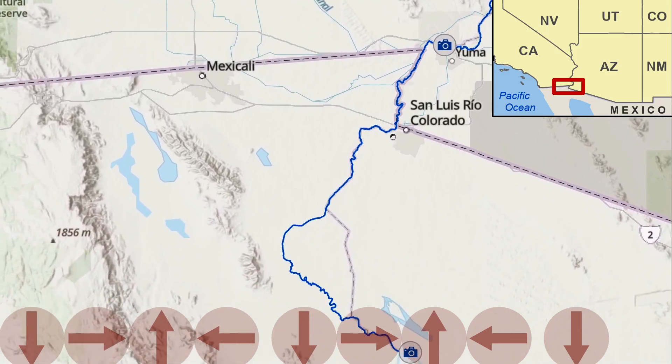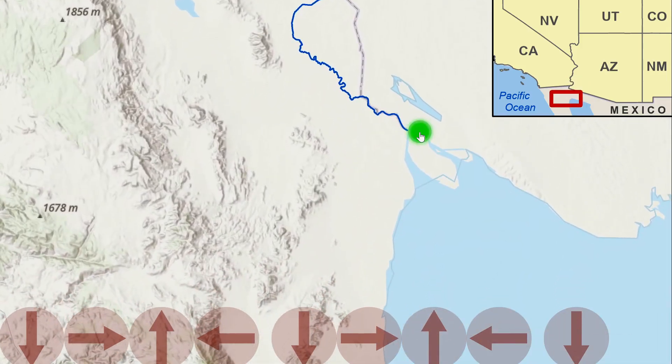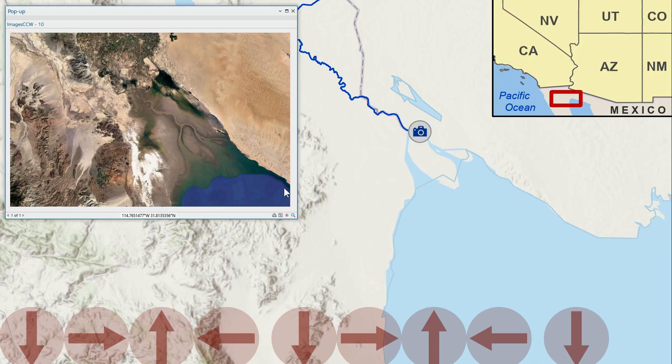We then enter Mexico and the Colorado River drains to the Gulf of California, where it's an interesting complex estuary system that's been dramatically altered due to all those water extractions and to support agriculture, which you can see in this satellite imagery in a very arid desert region.